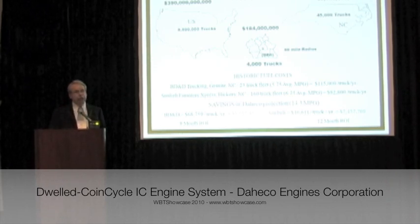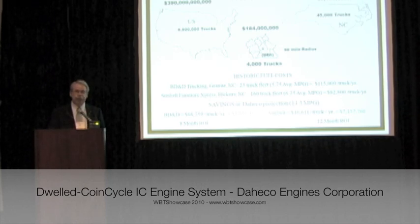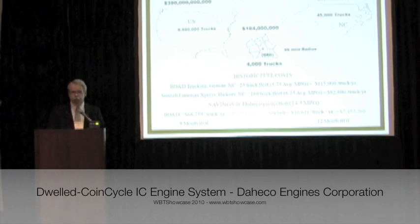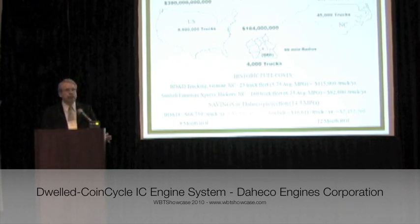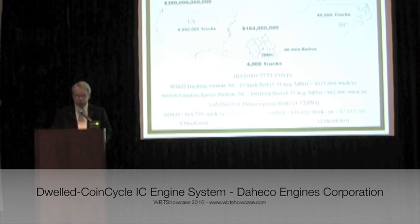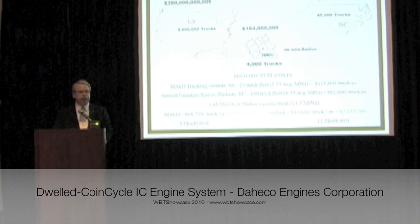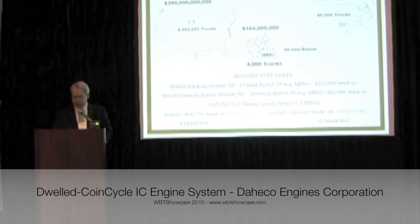Locally, our market is $184 million, $2.1 billion on the state level, and over $390 billion nationally. To date, four companies have registered to take part in a beta road test program. These relationships will provide future orders, immediately generating revenues when our engine is released for sale.